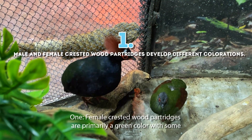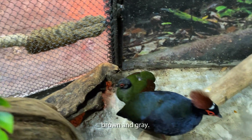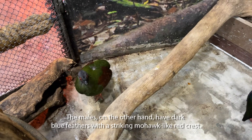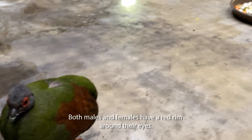1. Female crested wood partridges are primarily a green color, with some brown and gray. The males, on the other hand, have dark blue feathers with a striking mohawk-like red crest. Both males and females have a red rim around their eyes.